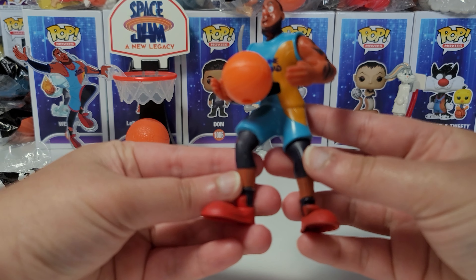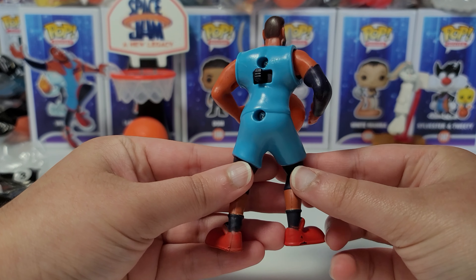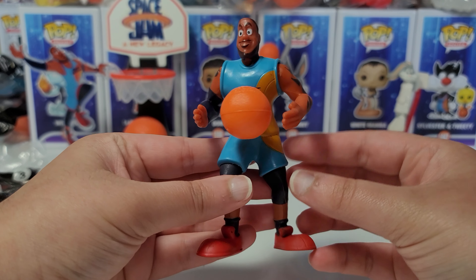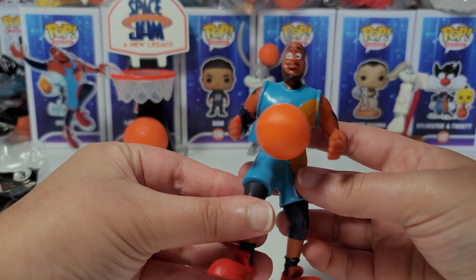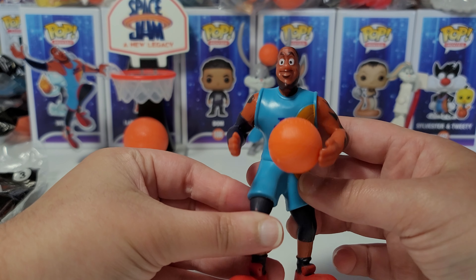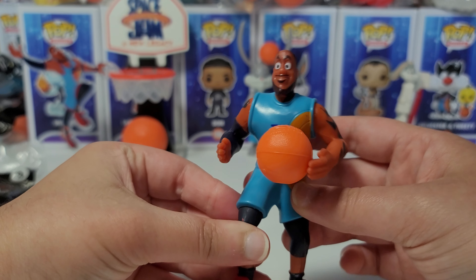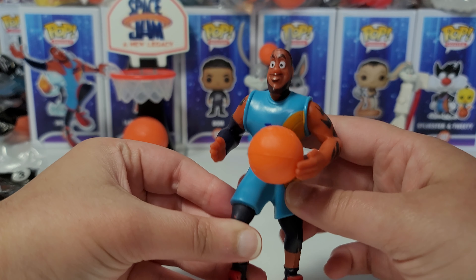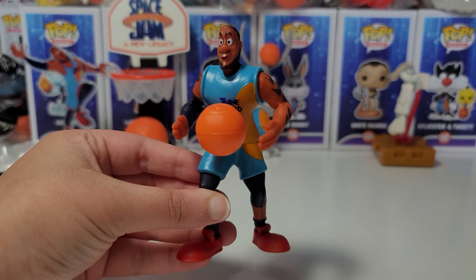So let's take a look at this toy. I like all the details on this toy and I'll show it up close as well. Pretty much what this toy does is that you can move this back and forth and then it looks like he's throwing the ball between his hands, which is pretty cool. Let's try doing it super fast.